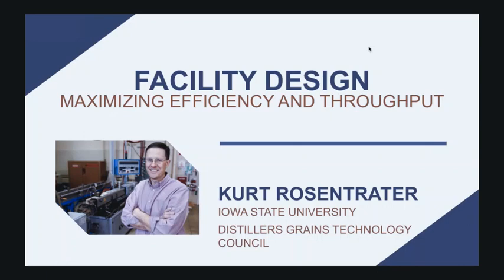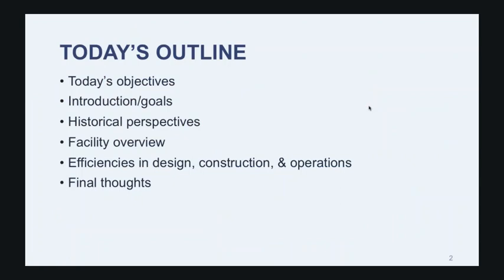Well, good afternoon everybody. Thank you Kendall and thank you to GEAPS and Grain Journal for the opportunity to share some ideas about designing grain storage and handling facilities. Just a caveat before we get started: we will talk about quite a few things, and even with the slides available after the presentation, there's still a lot that goes into the design of these facilities that we're only going to be scratching the surface today. I want to talk about some history, overview of facilities, and then get into some nuts and bolts about design, construction, operations, and leave you with a few final thoughts.